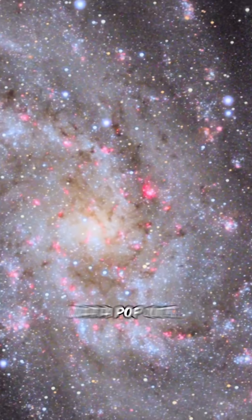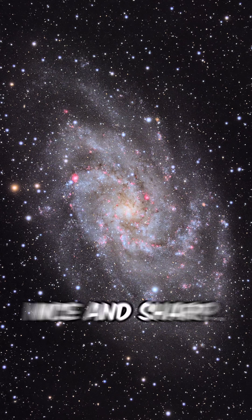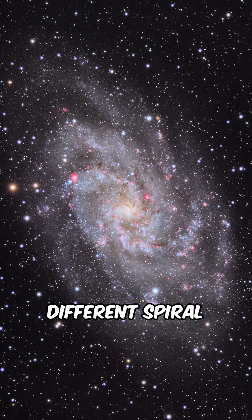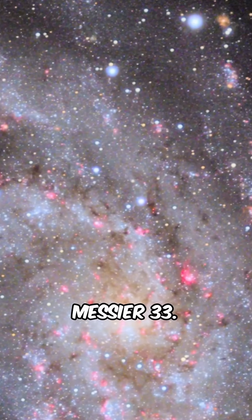We can see the HA data pop out. You can really see where all the nebulae are. The spiral arm is nice and sharp, and you can see the different spiral arms going into the center of the core of Messier 33.